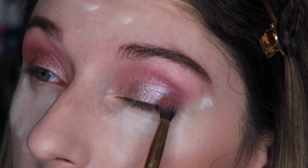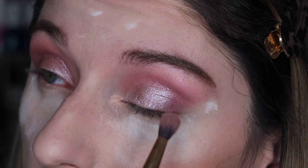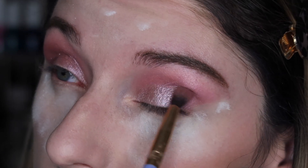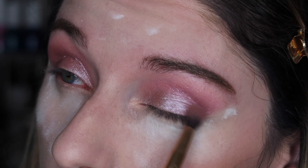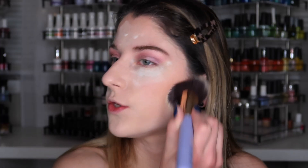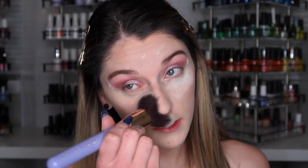Taking a little bit of that last color, I'm just dabbing a little bit on the outer corner of the lid and then lightly blending all of those together. Once you're done with that, we're just going to wipe away the translucent powder that we applied earlier. Going back in with the blush we used earlier on my eyes, we are going to be applying that above the eyebrow.